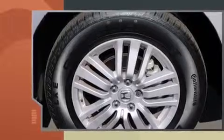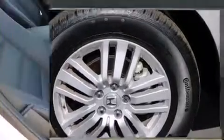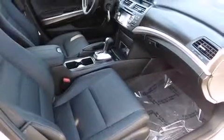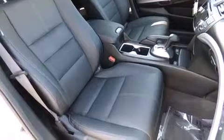a rear window wiper, power front seats, a trip computer, heated door mirrors, and a blind spot monitoring system. Features such as automatic climate control and leather upholstery prove that economical transportation does not need to be sparsely equipped.